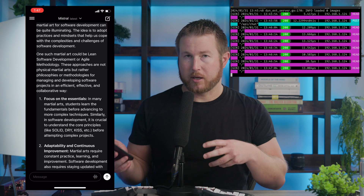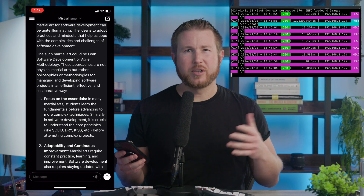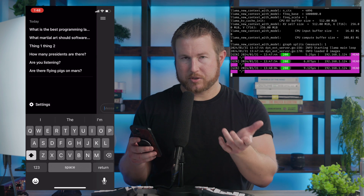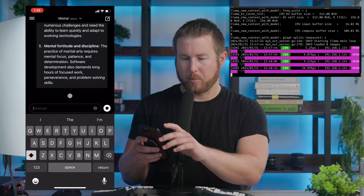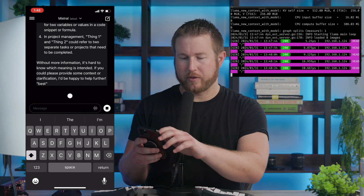If I were to use Ollama locally on my computer, I would get a basic kind of chat interface on the command line. It wouldn't really give me the ability to save conversations, but Enchanted LLM gives me a conversation history similar to ChatGPT. I can go back to old conversations and do pretty much everything I can do with ChatGPT.